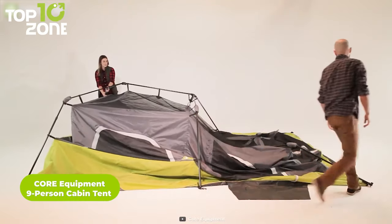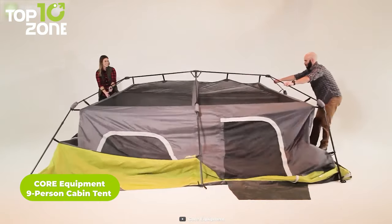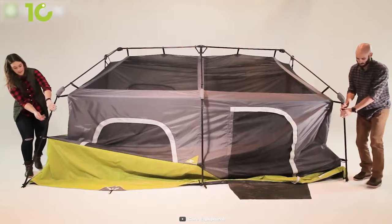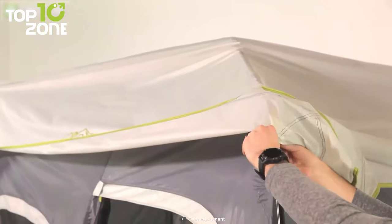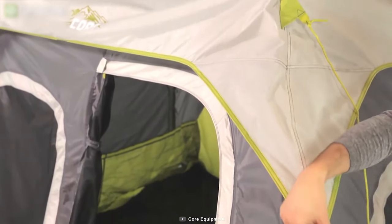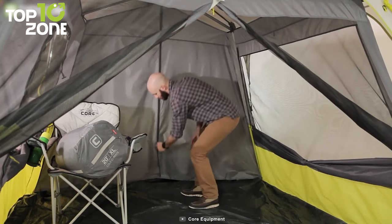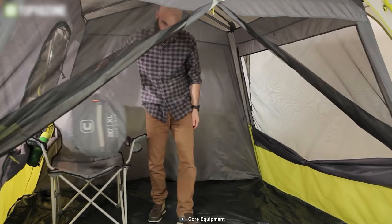Next up, we have the Core Equipment 9-Person Instant Cabin Tent, which is amazing in every aspect. This premium tent can be set up in 60 seconds, meaning you can get more time enjoying and less time fixing. Simply unfold the leg poles at the joints, then lift up on arm joints and extend each of the four leg poles — that's it! The intuitive H2O Block technology, along with a fully taped rainfly, resists water effectively, and the intake vents allow the passing of air in all seasons. Other features include pre-attached poles, a rainfly with attached guidelines, and tent stakes.